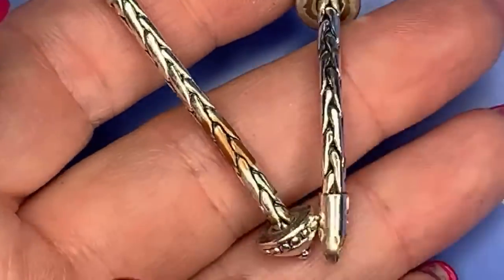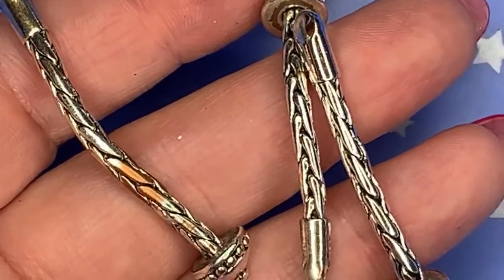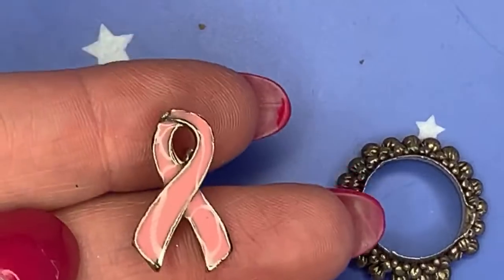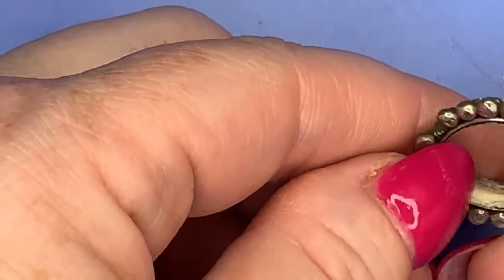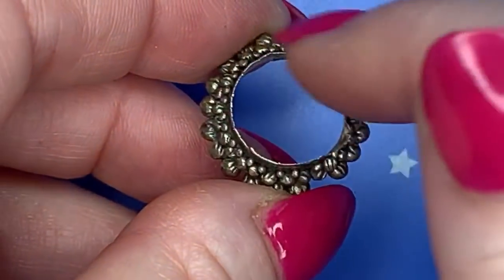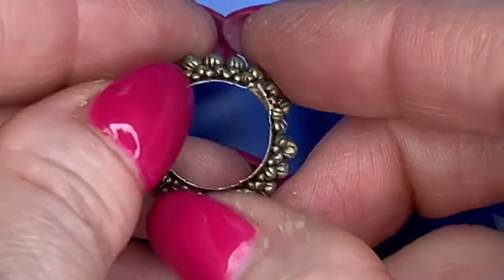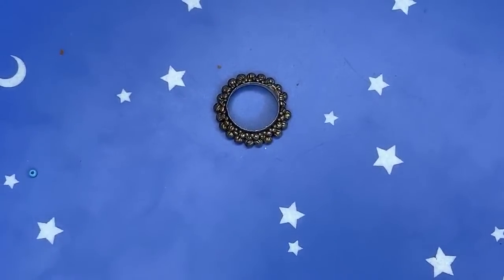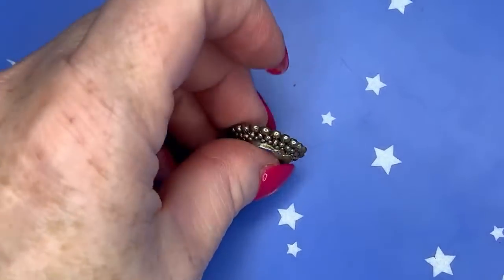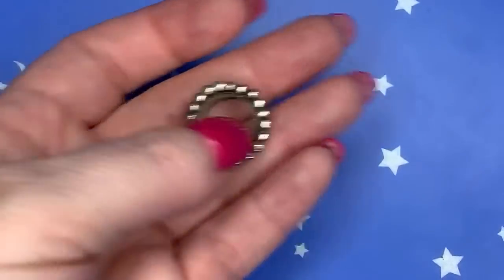Looking more closely at that tarnished chain, I can now see a copper undertone where the plating has rubbed off — so it's definitely not silver. There's a pink ribbon pin that will go into a lot, and what looks like a finding where a stone was supposed to be mounted. Probably not a ring because the top edge is really sharp. Still setting it to the side just in case.